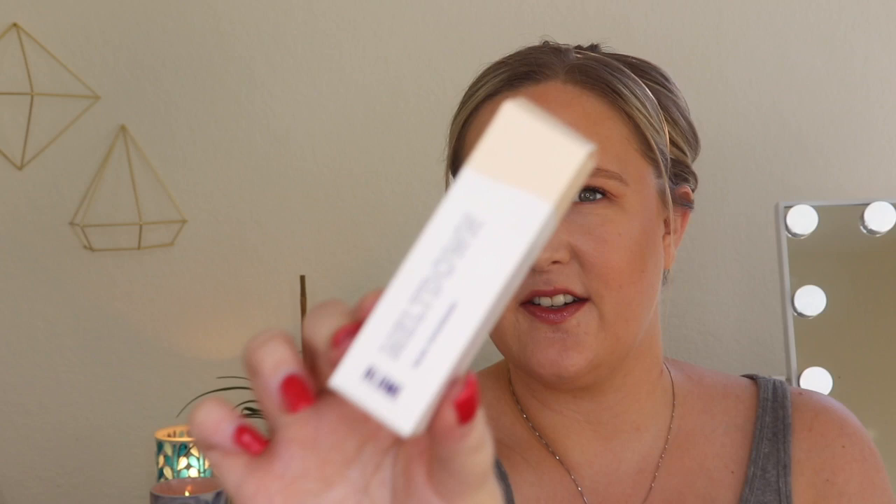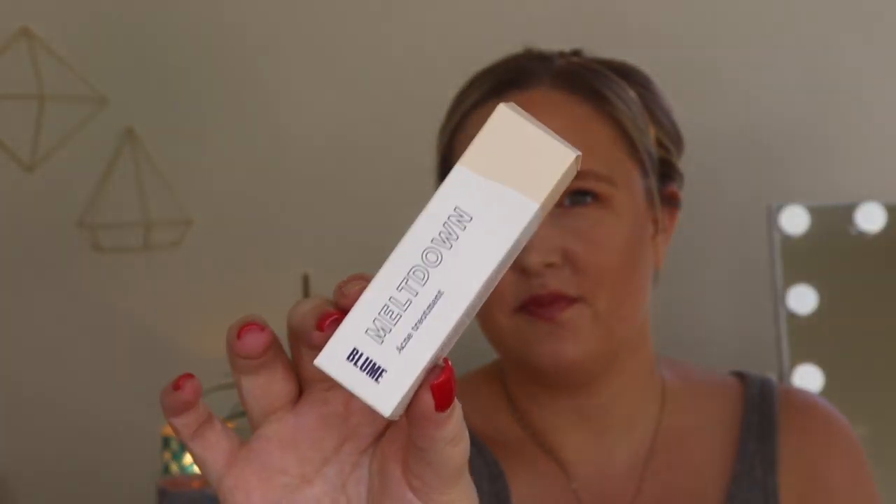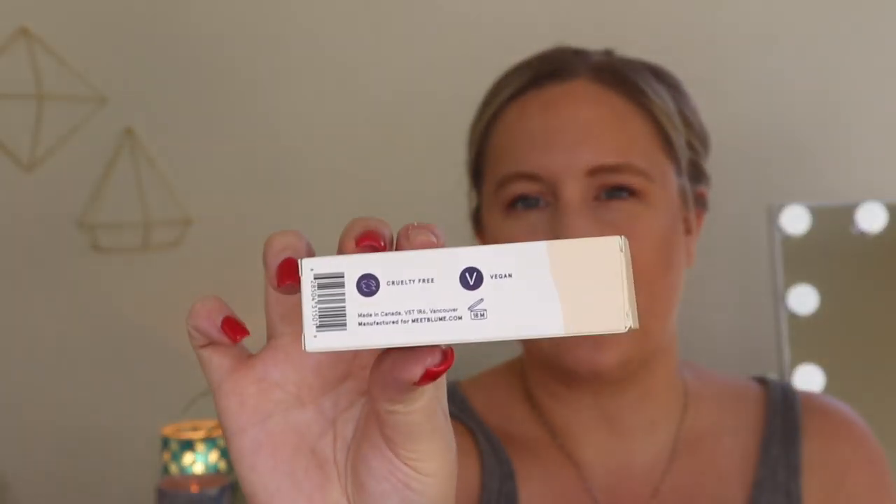I've had this for months — I seriously kept this because I wanted to do a dedicated video and I just never got around to it. Here's the outer packaging. It says it's cruelty free and vegan, which obviously I love. It says it's an acne spot treatment that makes pimples disappear overnight — bye bye blemishes. They definitely go down and don't get worse, but I wouldn't say they disappear overnight, though it definitely helps.